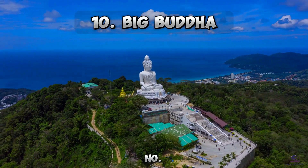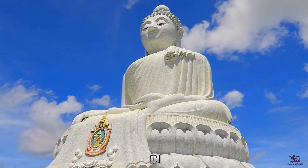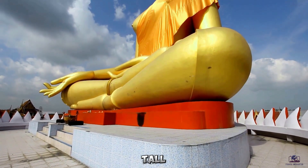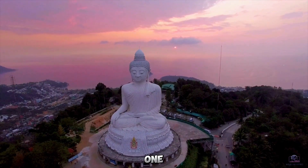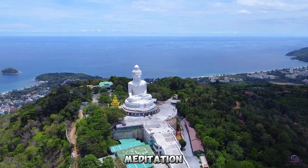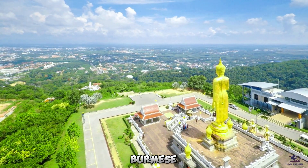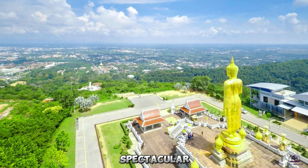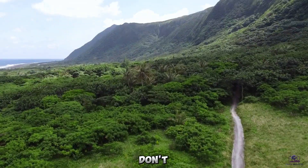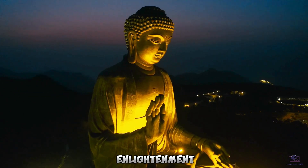Number 10: Big Buddha. Kicking off our list at number 10 is the majestic Big Buddha, located on a hilltop in the Nakkerd Hills between Kata and Karon Beach. At 45 meters tall and with a base spanning 25 meters, it is one of the island's most prominent and revered landmarks. Depicting Buddha sitting in meditation, this iconic sculpture made of reinforced concrete is adorned in gleaming white Burmese marble. The Big Buddha offers spectacular 360-degree views of the island. Don't forget to check out the smaller golden Phuket Ming Mangkol statue and the colorful artworks of the Enlightenment Cycle nearby too.